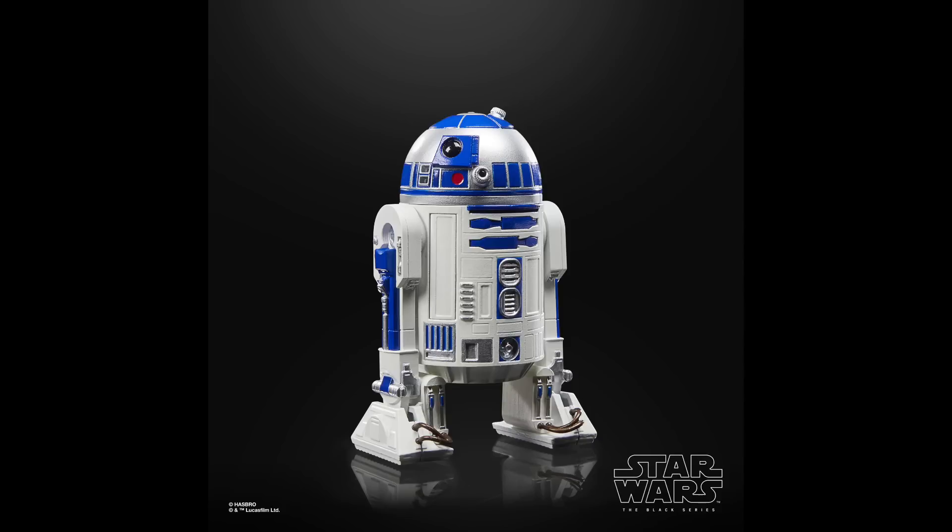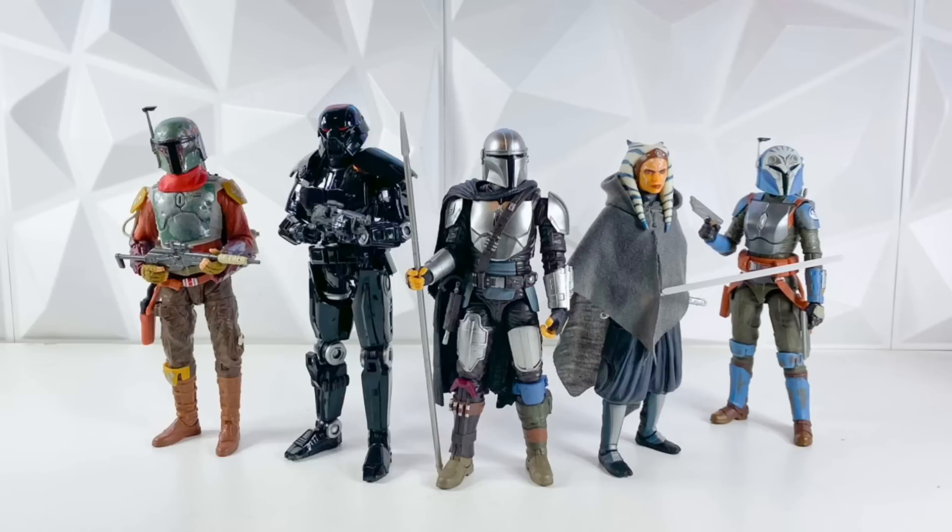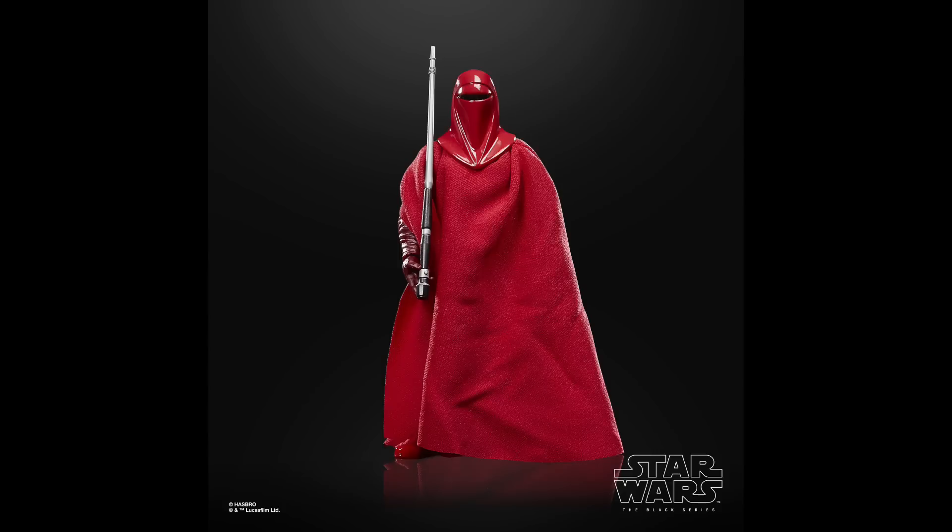Last up in Wave 3, we have R2-D2 — a brand new sculpt at accurate scale for an Astromech in the line, so this is a huge upgrade. He has a lot of accessories and little panels that can pop open, with screwdrivers and saws and stuff that can pop out — super cool figure, and it's about time we got the true-scale version of the Astromech. We also have a re-release of the Royal Guard as the fourth member of Wave 3. It's really nice to get this one in the line again, especially for people who don't have the original — I don't own this figure, so I'm definitely going to pick up two of them.